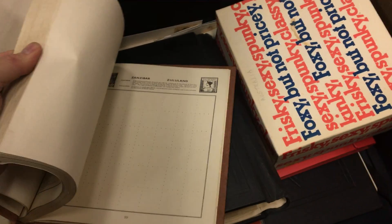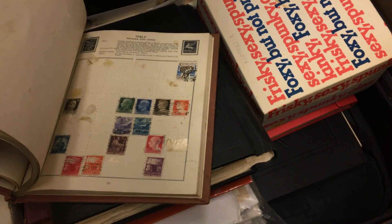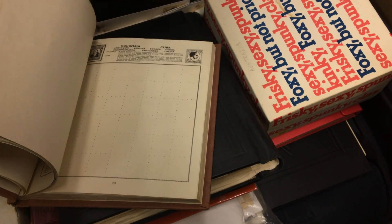After all this mucking around, it's probably empty. No — there's stamps in there. And then there's this album, which is chock-a-block.